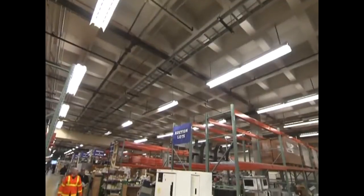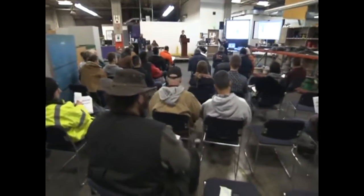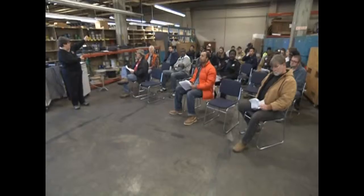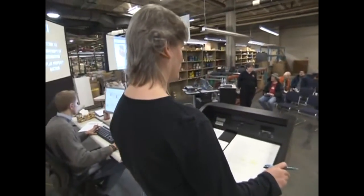The store is packed wall to wall with interesting and unusual finds, but the real action happens on the auction block. Six to eight times a year, UW Surplus holds a live public auction.